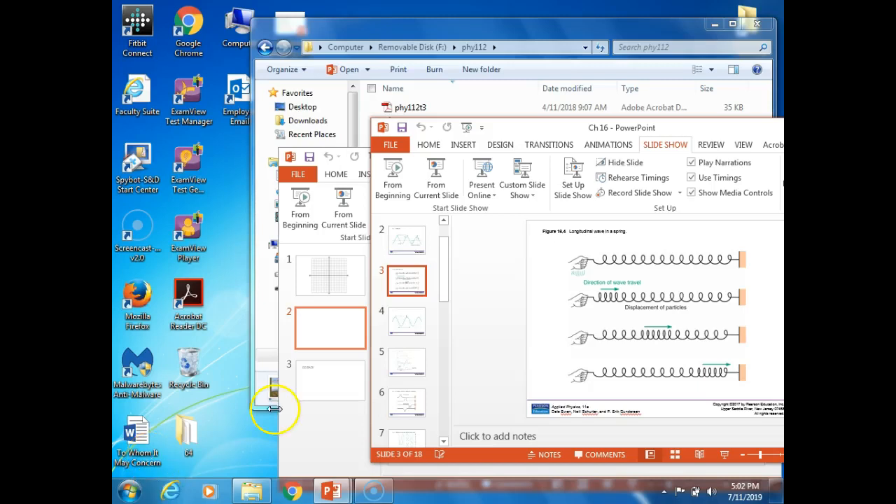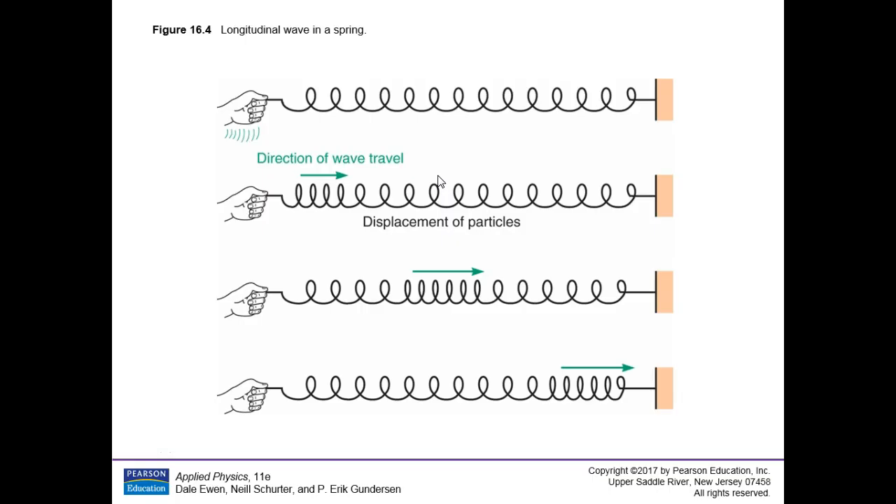We're here a little on the early side. The others sometimes are a little later getting here. We'll go from current slide. Let me also turn on the projector. There is an announcement, and I hope I remembered to bring it.